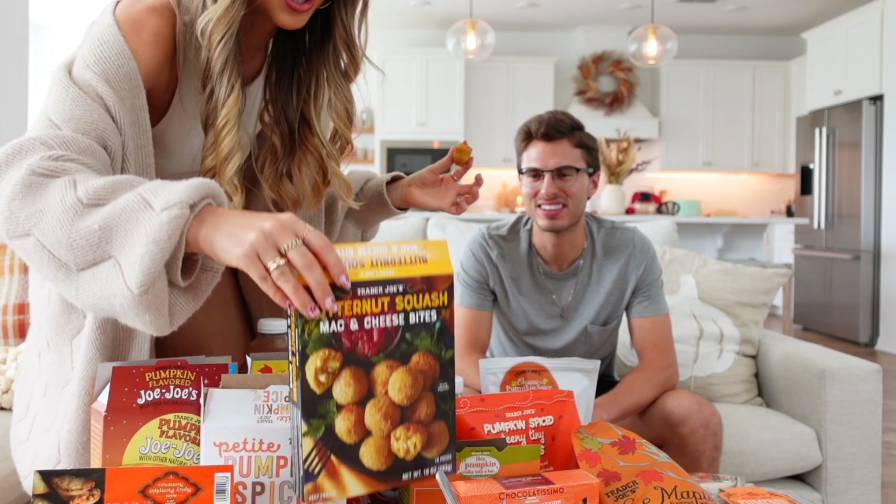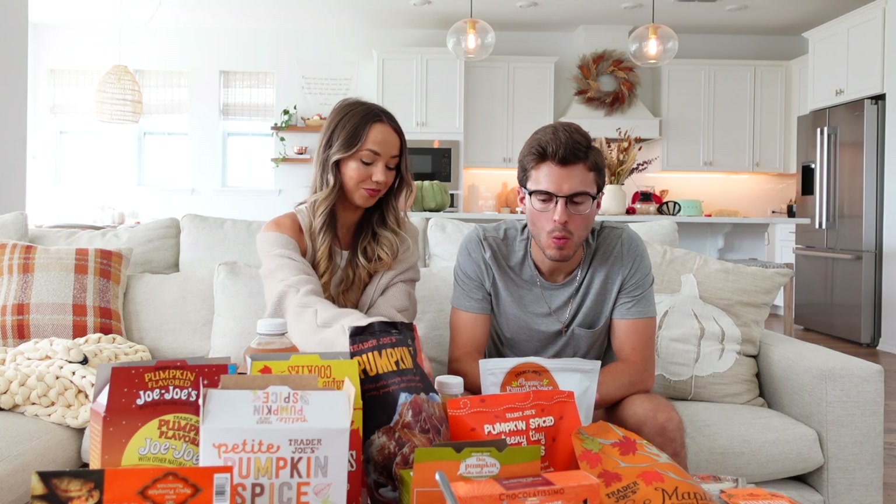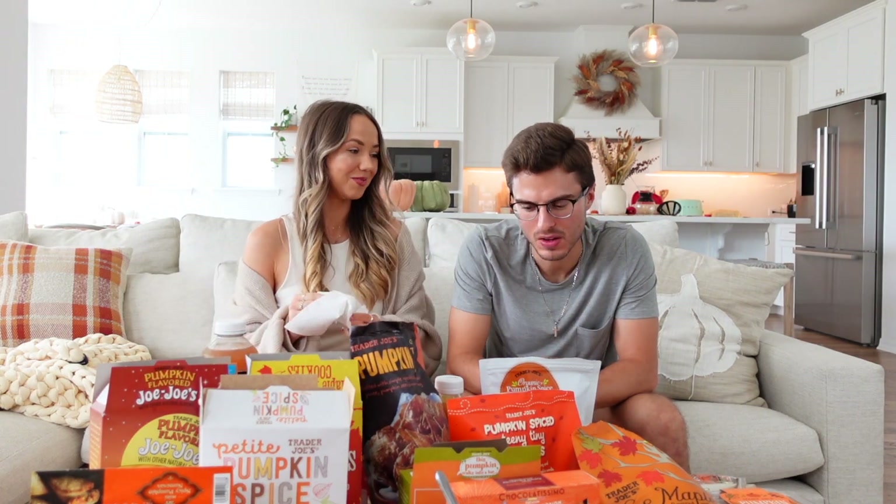Now for something warm and savory: butternut squash mac and cheese bites. We've had their regular mac and cheese bites before and they're really tasty. This is such a fun appetizer idea if people are coming over for Thanksgiving. The first bite had a party in my mouth — I rate it a five, while the other gives it a three and a half, noting it could use a little more flavor.